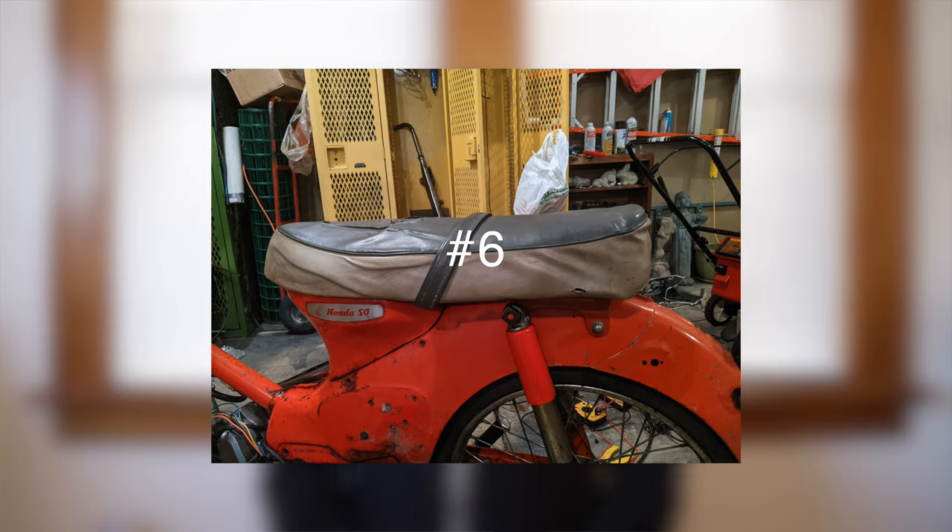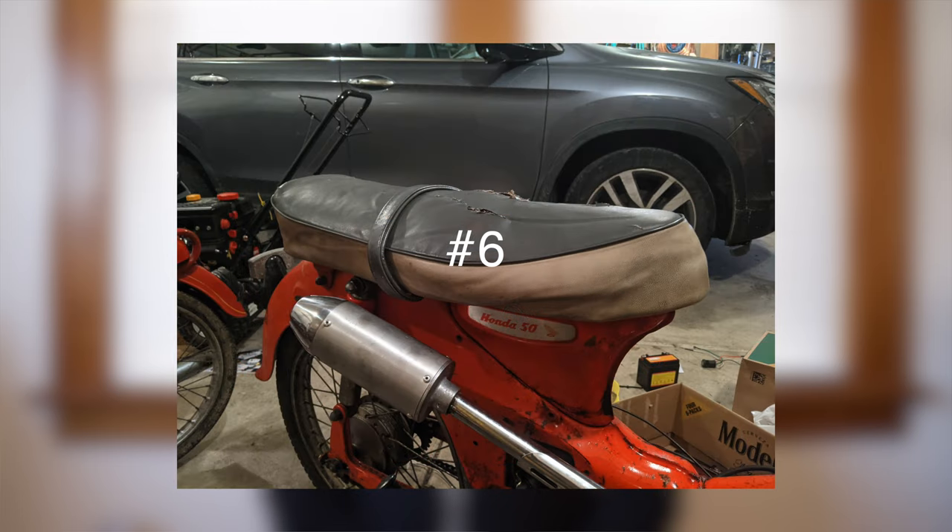Number six is from Reed B. This Honda 50 has a long seat that I suspect is foamed with hard rubber. I did a seat like this a couple years ago and it was some kind of black tar padding I had to scrape off. Also, hashtag not a moped.